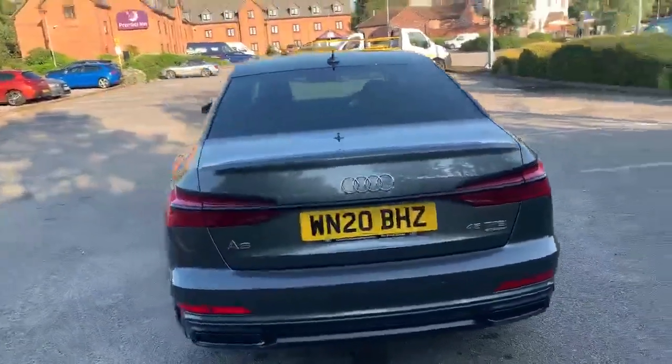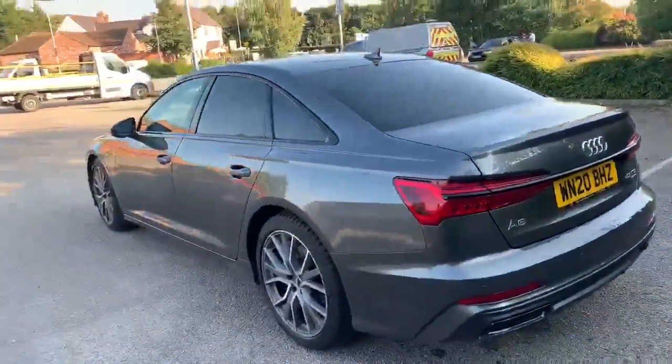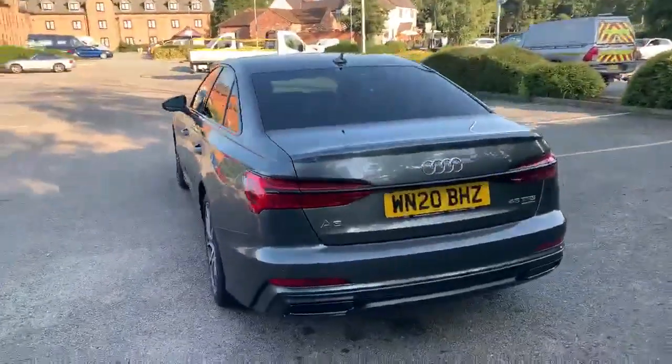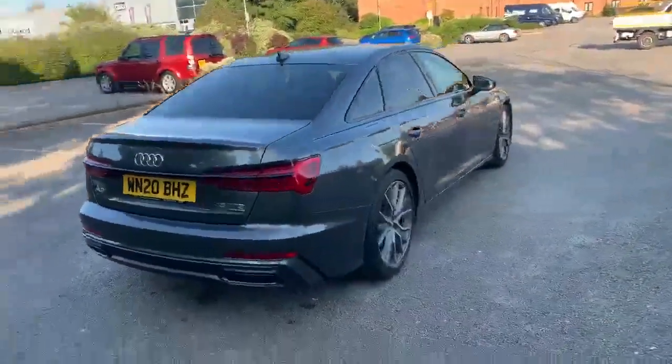Moving to the back, this car is equipped with the rear parking camera and the rear parking sensors as well. All of our Audi approved vehicles do come with the 12 month warranty and 12 month roadside assist.